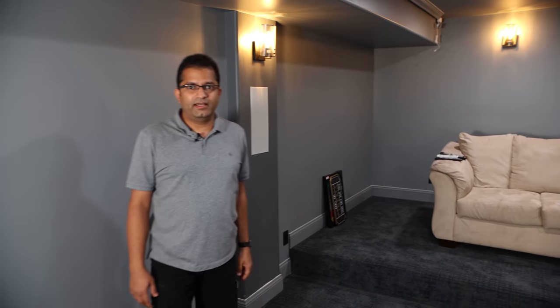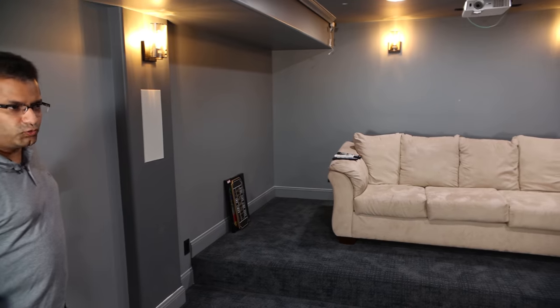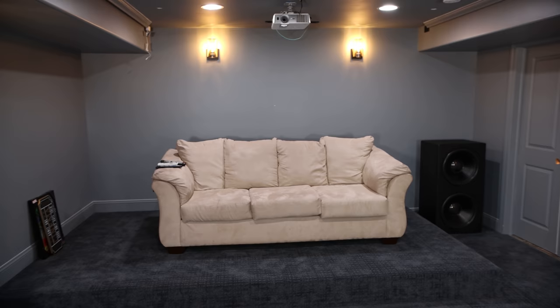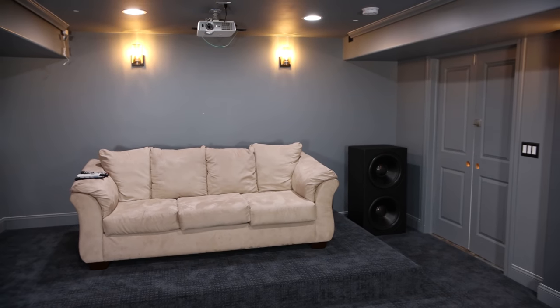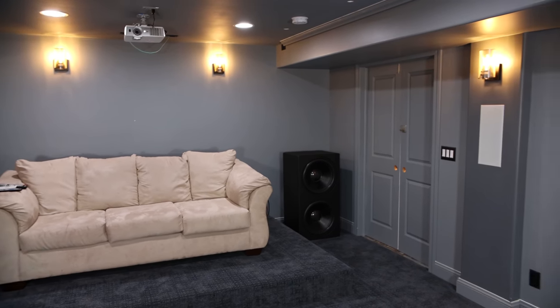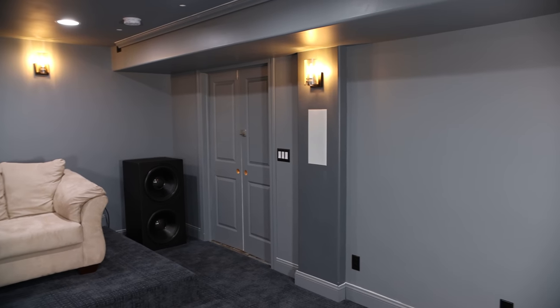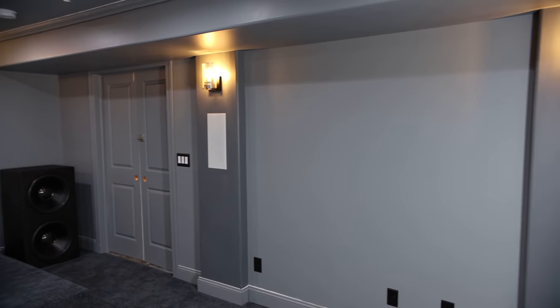For the color of the theater room walls and ceiling, I'm using a software gray and web gray combination for the pillars. Web gray is a slightly darker shade of software gray. The reason I chose those two colors is that they are almost color-neutral and don't reflect a lot of light from the projector.